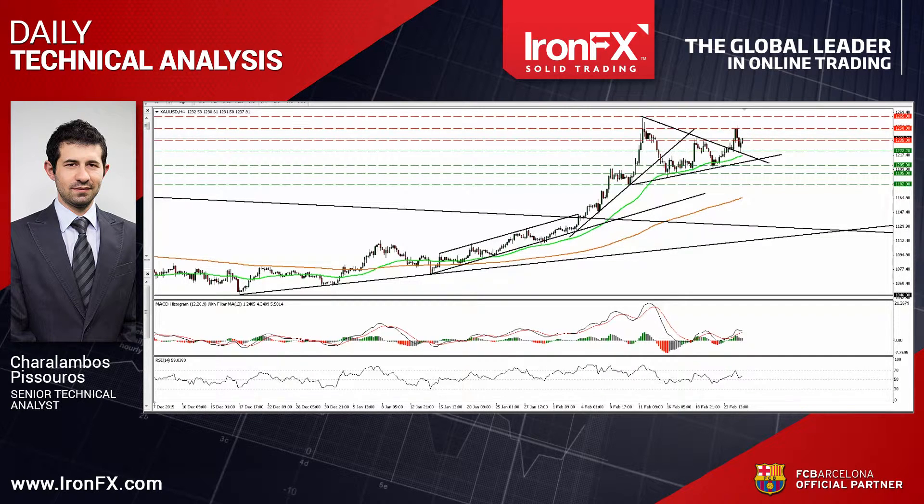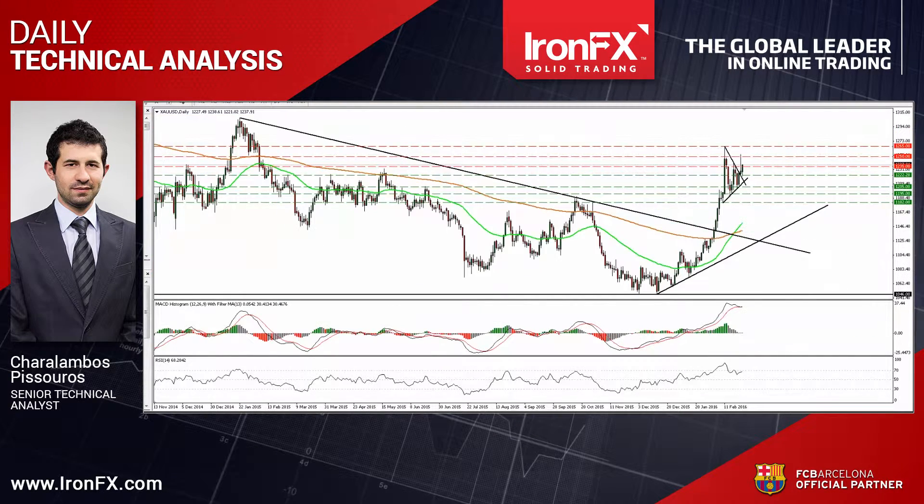Switching to the daily chart, I see that on the 4th of February, the price broke above the long-term downside resistance line, taken from the peak of the 22nd of January 2015. As a result, I would consider the medium-term outlook to be positive as well, and I would treat this triangle as a brief pause.